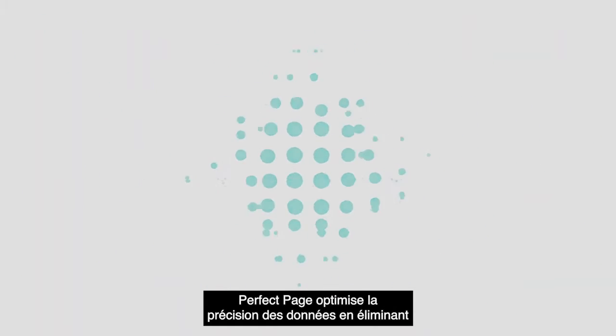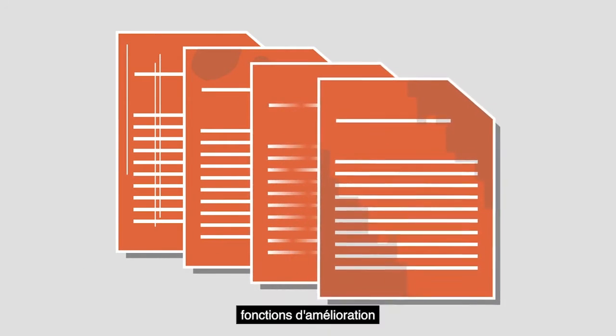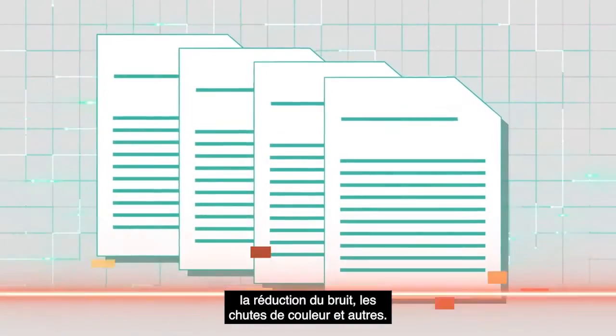PerfectPage optimizes data accuracy by eliminating lines, stains, and color through automatic image enhancement features including streak removal, noise reduction, color dropouts, and others.